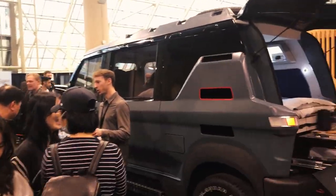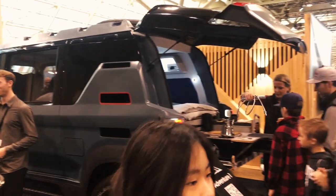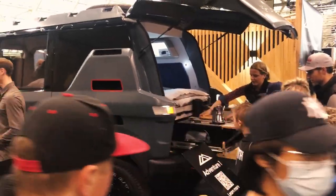Look at this — this is like an electric van. Looks like some Rover almost. Looks like a Rover in a VW bus. They've got a whole goddamn kitchen in the back.